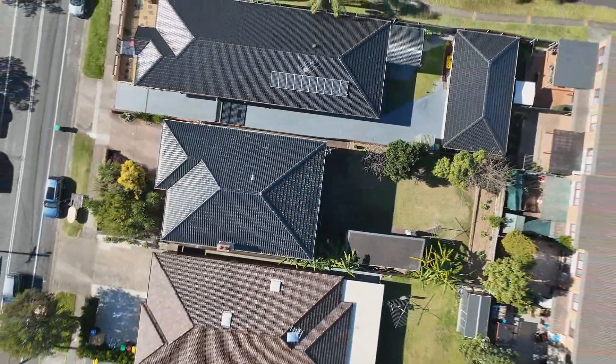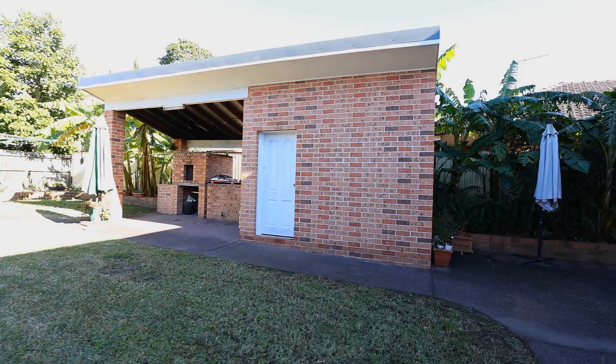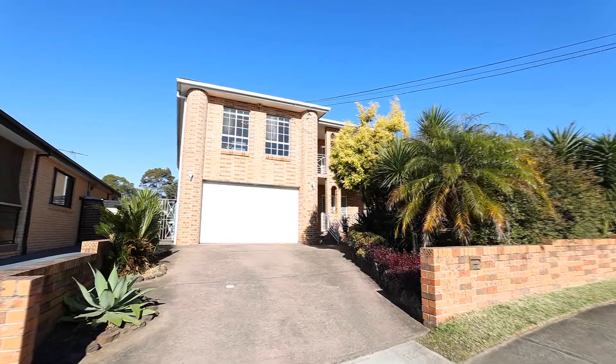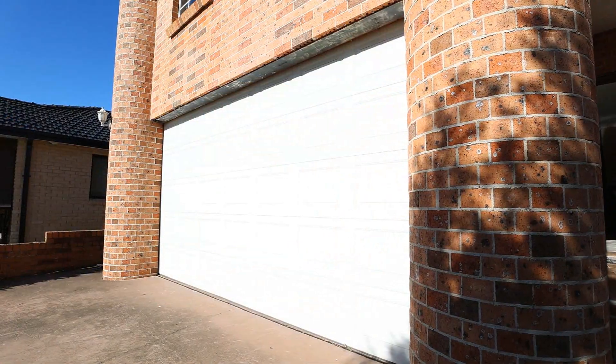Sprawled across a broad 607 square metre parcel of land, there's a separate barbecue area with adjacent workshop or storage room, plenty of off-street parking in the driveway, and an oversized remote lock-up garage with internal access to the house.